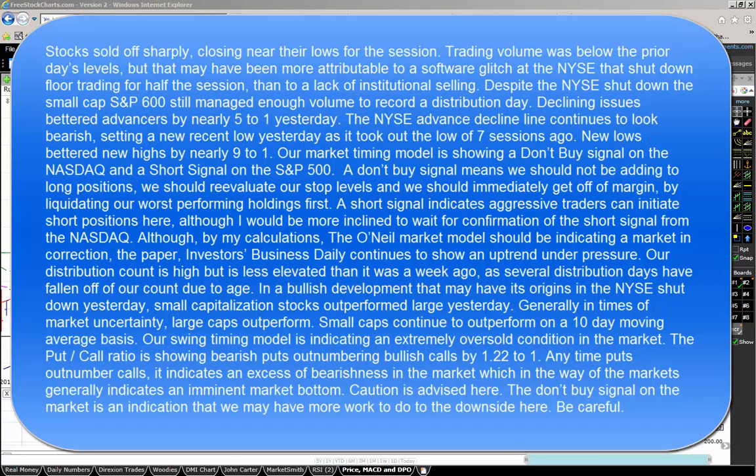Our market timing model is showing a don't buy signal on the NASDAQ and a short signal on the S&P 500. A don't buy signal means we should not be adding long positions. We should reevaluate our stop levels and we should immediately get off of margin. A short signal indicates aggressive traders can initiate short positions here, although I would be more inclined to wait for confirmation of the short signal from the NASDAQ.